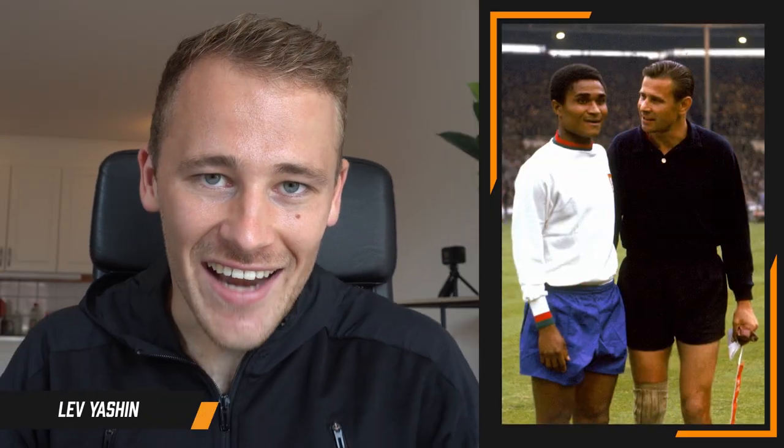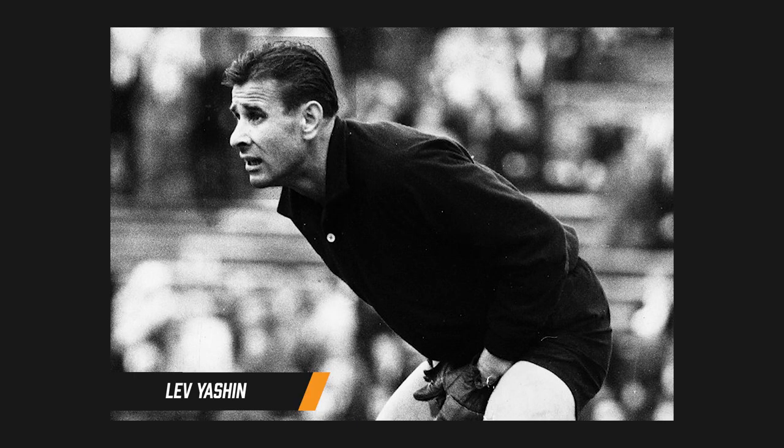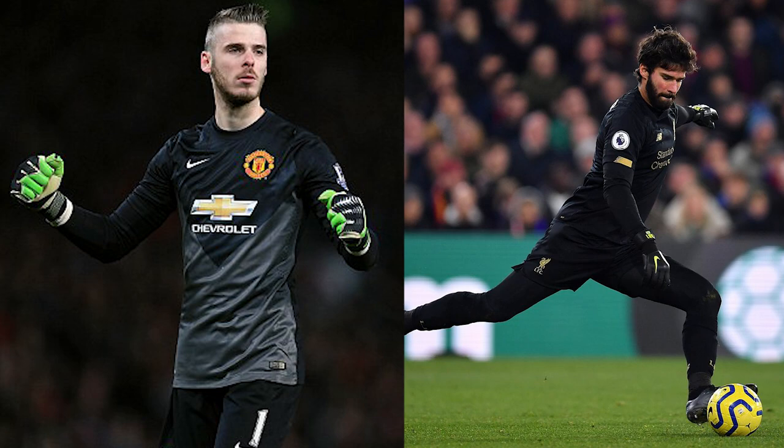The penultimate goalkeeper on our list is the godfather of goalkeeping, Lev Yashin, and his all-black kit for the Soviet Union and Dynamo Moscow. That all-black look alongside the soft cap is what gave him the name 'the Black Spider.' You have seen plenty of goalkeepers throughout history looking to emulate that very cool all-black look. As the only goalkeeper to win the Ballon d'Or, he is a legend of goalkeeping — incredible on the pitch and the definition of an iconic kit.